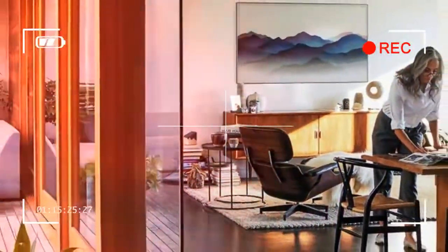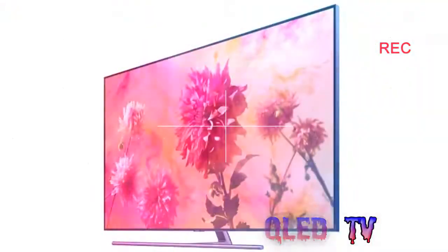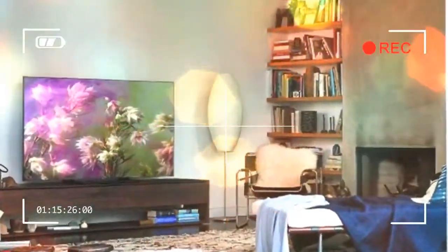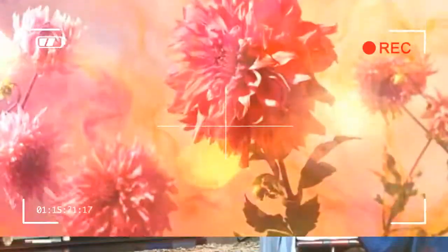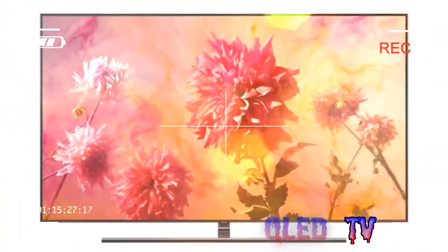Samsung's 65-inch Q9FM TV is known by different names depending on where you live. In the US, it's called the Samsung QN65Q9FM QLED TV, while in the UK you'll see it listed as the Samsung QE65Q9FM. Don't let a few letters mess you up — you're in the right spot if you're looking for buying advice on Samsung's flagship TV.